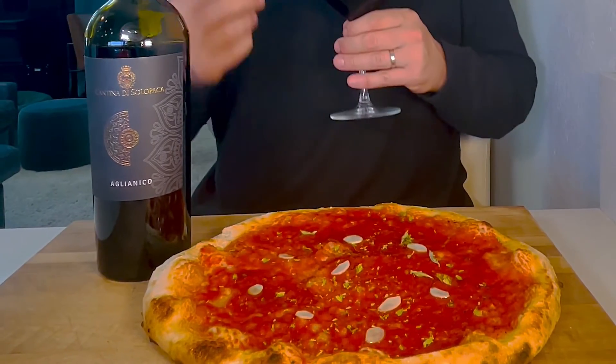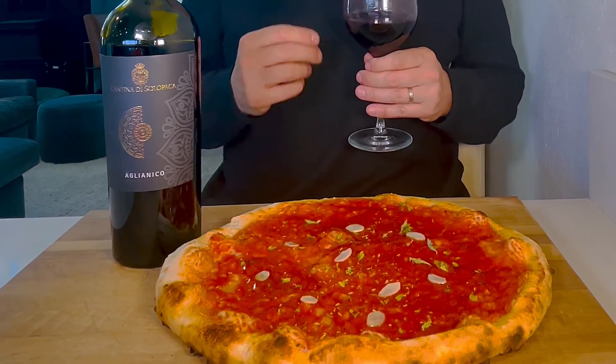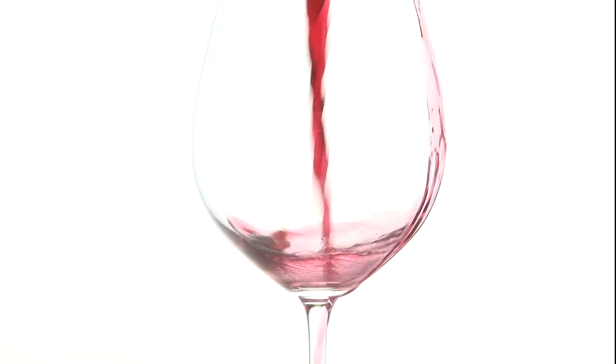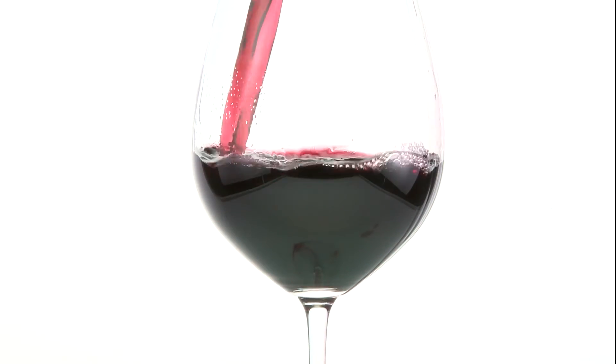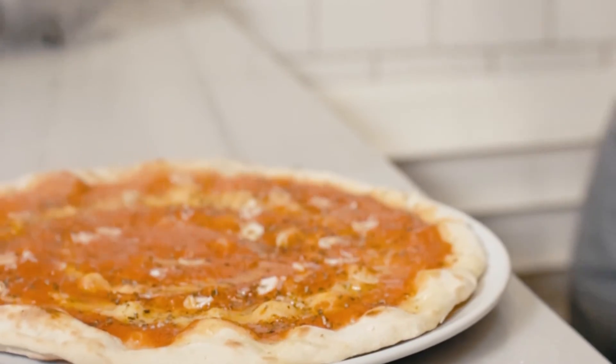Aglianico has great acidity, which will match the acidity of the tomato sauce without overpowering it. The wine is medium bodied with soft tannins, which will give just enough weight on your palate to match the weight of the pizza. The harmonious combination between the fruitiness of the wine and the savouriness of the pizza creates that perfect bite.